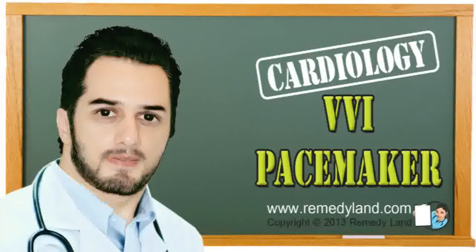In the surgical procedure, a specialist cardiologist incorporates the VVI pacemaker into the chest wall, and the VVI pacemaker uses wires to connect to the heart in the right upper heart chambers or on the right ventricle.